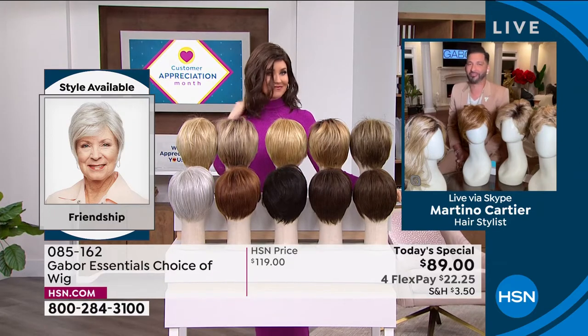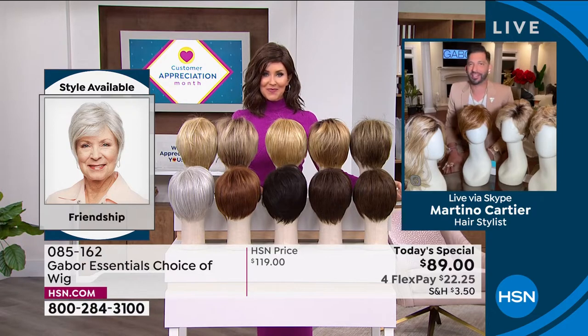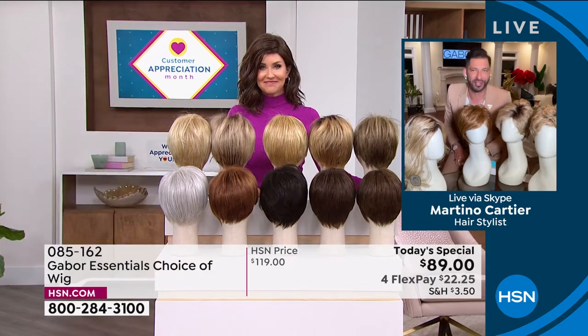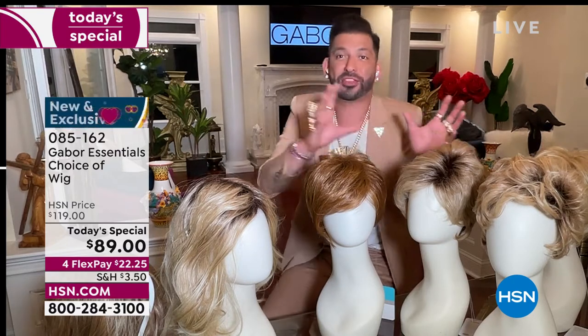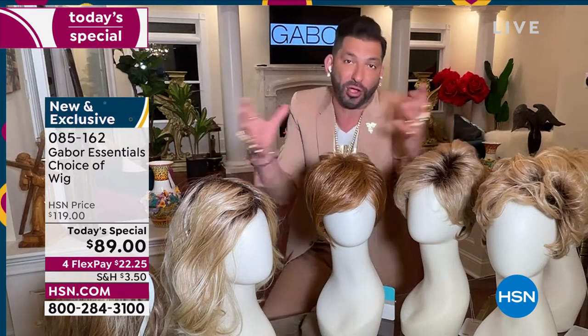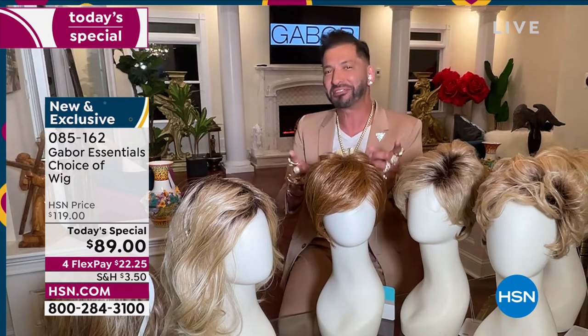Thank you so much for having me. My grandmother always said that when your hair looks good, you feel good. Today it's exciting to give you five different styles — whether you want short, whether you want volume, whether you want waves — and we have so many amazing colors, some that are rooted, that are so natural. They actually all have seven to 11 different shades. This is for you — for you that wants to have that perfect hair every single day.